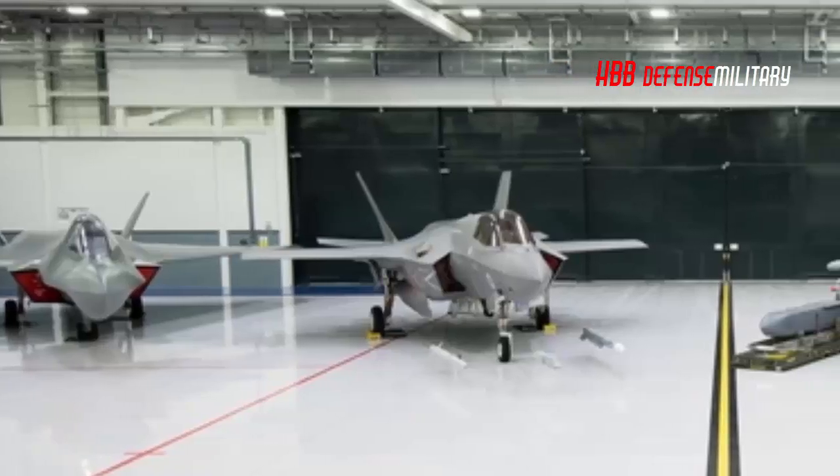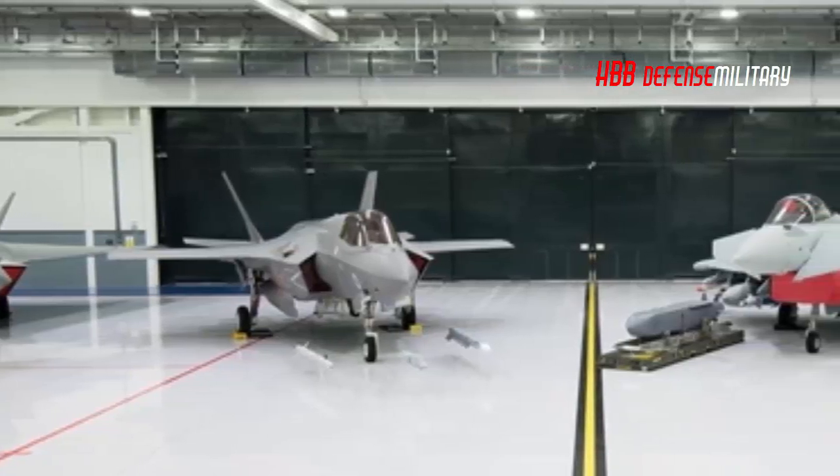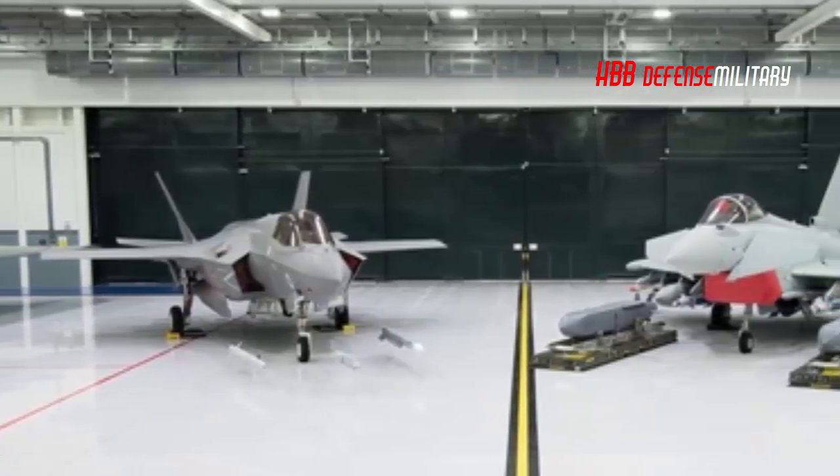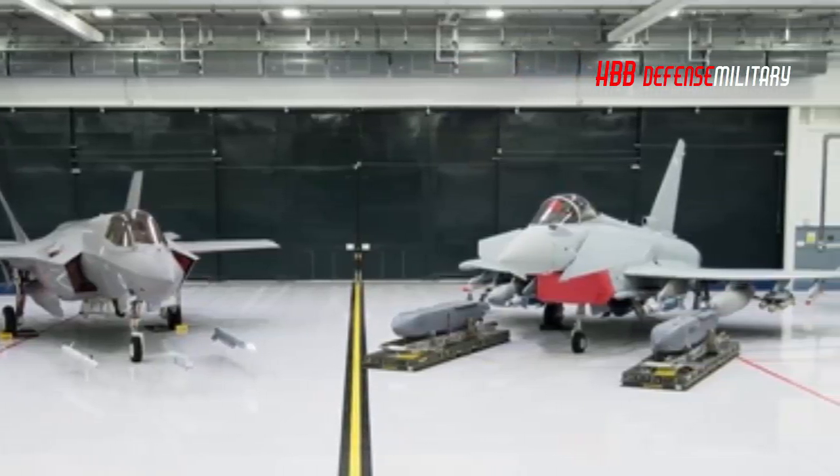Contrasting the capabilities of the F-35B and the Eurofighter — two very different platforms which are in many ways highly complementary — gives invaluable insight into the aerial warfare capabilities Britain's armed forces will field in the coming decades.